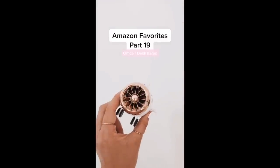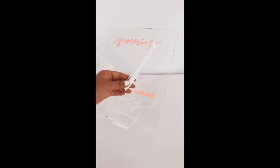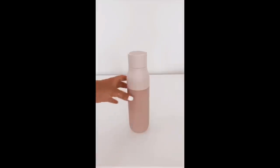Amazon Favorites Part 19. This airplane wireless Bluetooth speaker also comes in pink. This mini fan. This removable acrylic memo tablet to write all of my notes. This small white caddy to keep all of my supplies organized. And this self-cleaning water bottle with a built-in UV light.